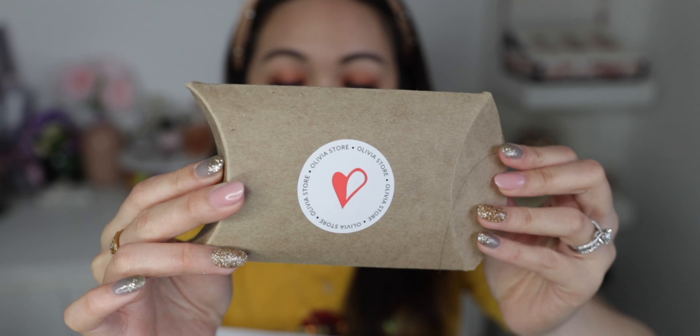I actually saved the parcel to show you guys. I'm not going to show you the front but this is how New Zealand sent it — they have like a pre-paid packaging that you can put the stuff in. It comes with the invoice, which I thought was good, and also comes with a note that says Olivia New Zealand store.